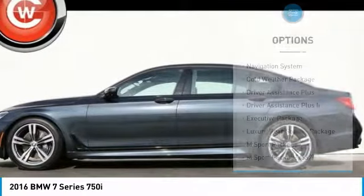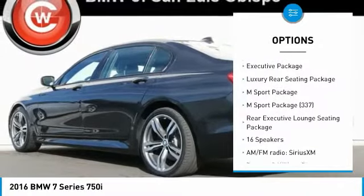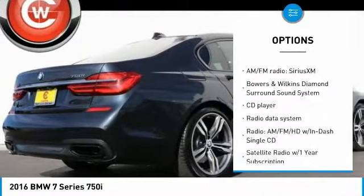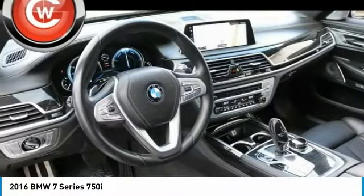Here are some of this vehicle's great options: power passenger seat, traction control, navigation system, dual airbags, air conditioning, leather-wrapped steering wheel, power steering, four-wheel disc brakes, cruise control, and an active suspension system.